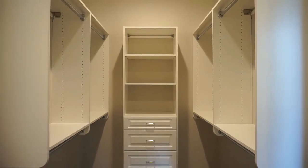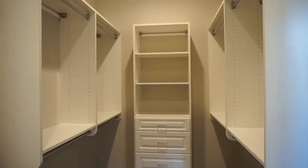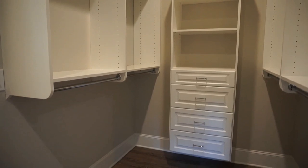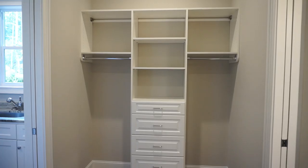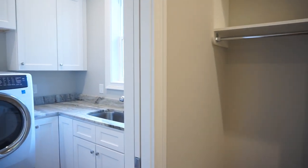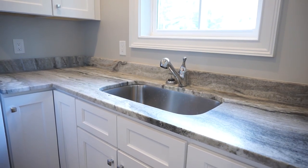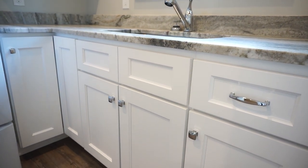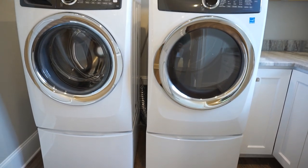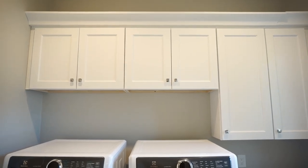Just off the primary bathroom is our closet for him and for her — beautiful traditional shelves, drawers, and hangers. Our luxury vinyl plank is here throughout. This flows into our laundry with very high-quality quartz top, white cabinets, luxury vinyl plank, high-end appliances included, and a bank of cabinets.